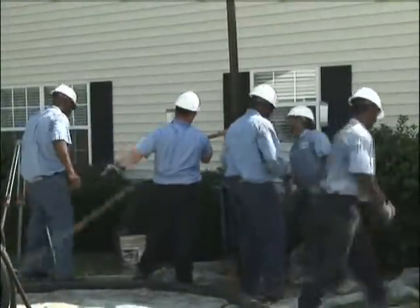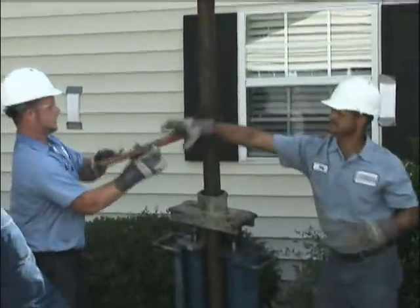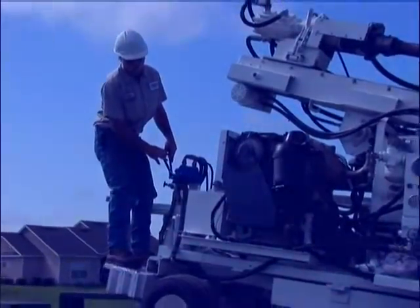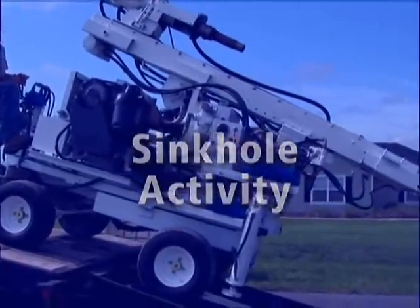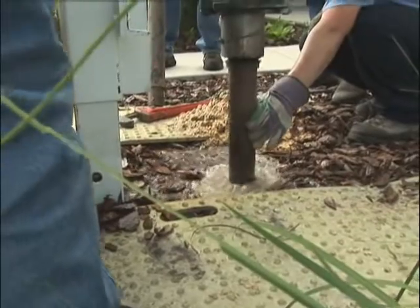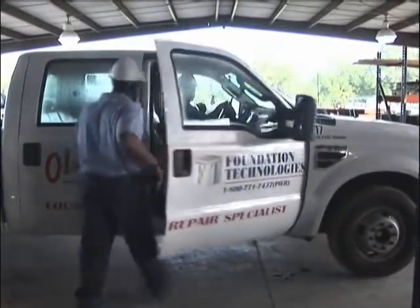Foundation Technologies is Florida's leading foundation repair and ground stabilization specialist. Whatever type of unstable soil affects your property — shrink-swell clays, decomposing organic material, or sinkhole activity — Foundation Technologies gets to the bottom of your problem. We understand your concerns, share your expectations, and look forward to putting our experience to work for you.